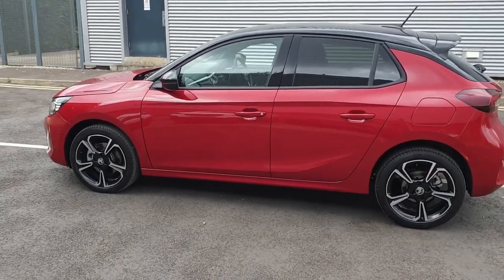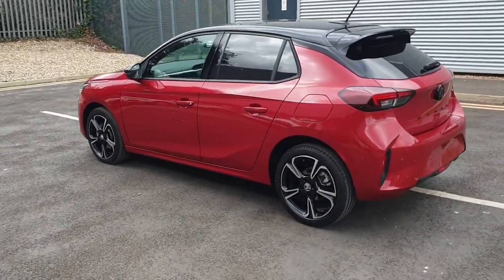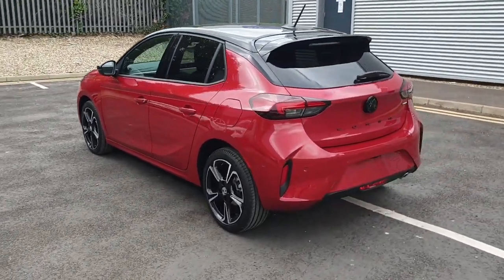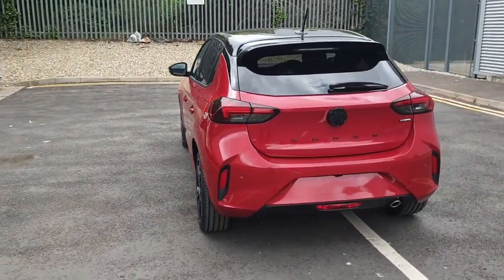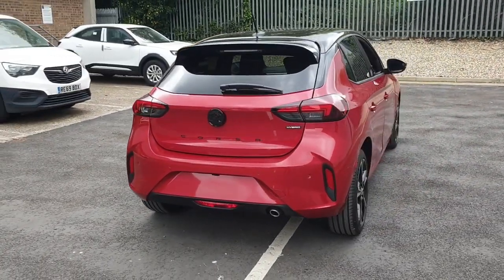Make a lasting impression with the Corsa Hybrid's sleek lines, striking LED headlights and stylish 17-inch alloy wheels. Powered by a 1.2-litre turbo 100ps hybrid engine, the Corsa Hybrid offers exceptional fuel efficiency without compromising on performance.